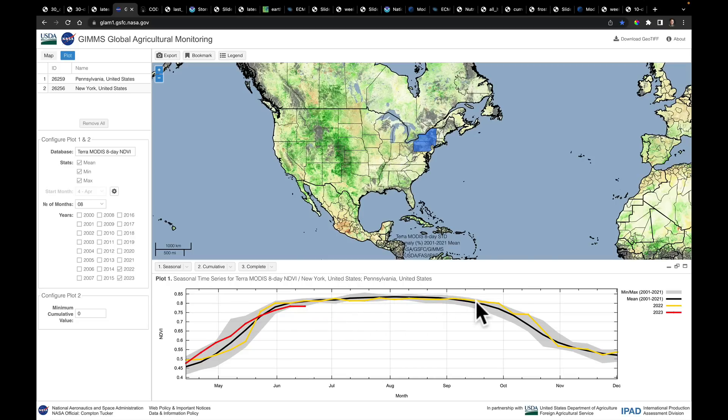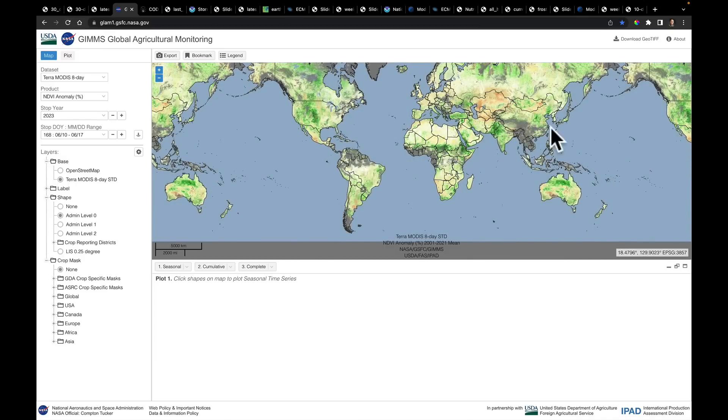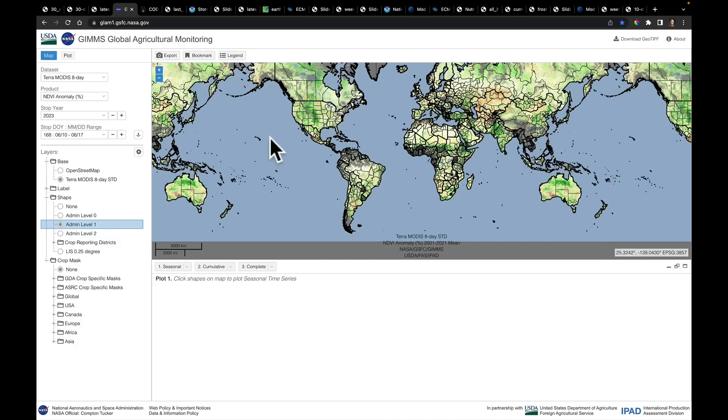I just wanted to show you that, and I'll put the link down in the description below — go play with this website. How I got there: let me just reload this page so you know how I got to the one where you see the states. When you arrive on it, it gives you countries and you can go all over the world to see different places. The data here are from MODIS — actually a satellite platform I got to work on when I was in graduate school. You come down here and click on admin level one. That's the one you want to click on, and now you can see the individual provinces and states.